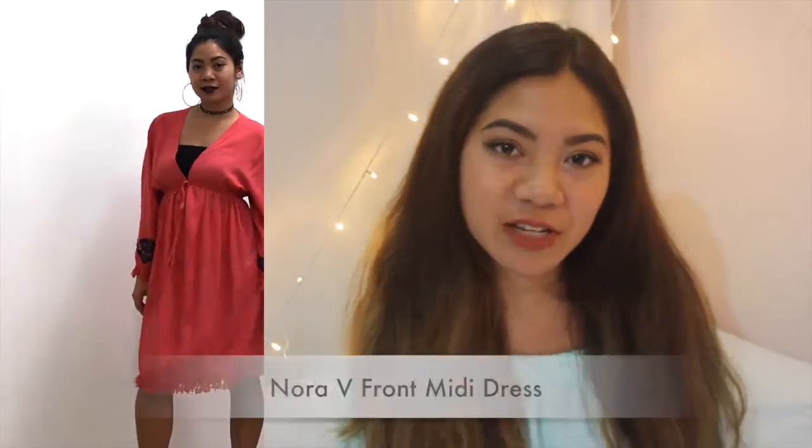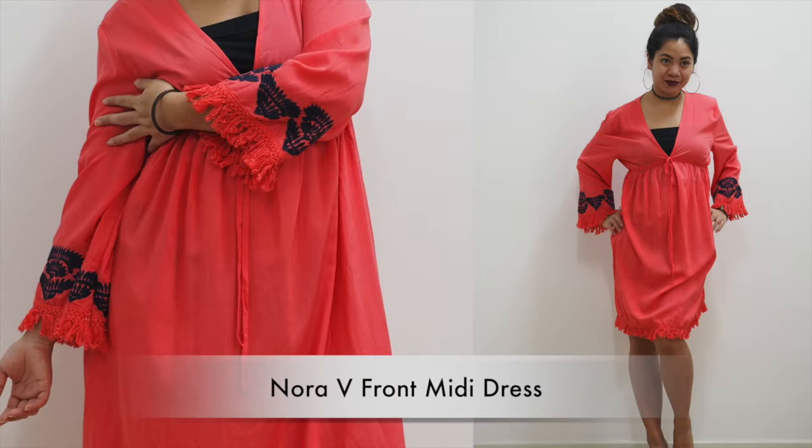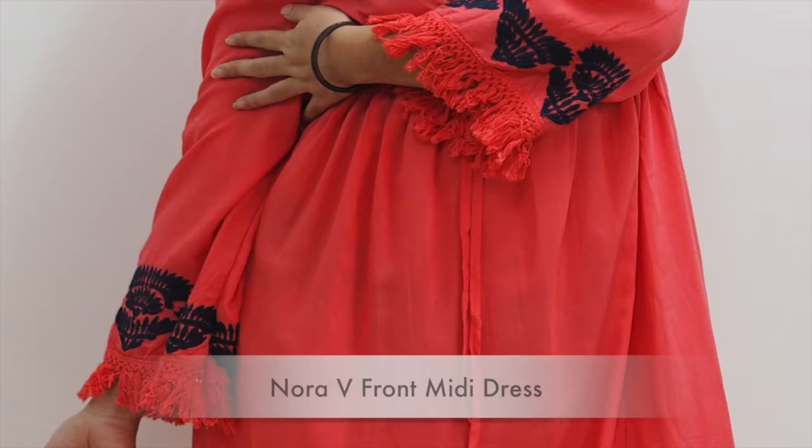The next one is called the Laura V Front Midi Dress, and this one is available in black, pink and white. This dress has got a deep V cut in the front, so it's pretty sexy. This dress reminds me a lot of a robe, but at the same time you can wear it with pants or just wear it as it is. Maybe you've just come back from the beach or want to go swimming — you can just put it on top. It has some embroidery on the sleeves and some fringes on the sleeves as well.